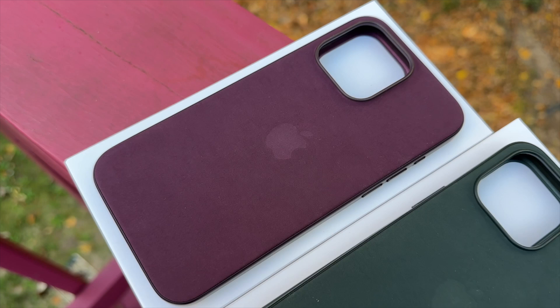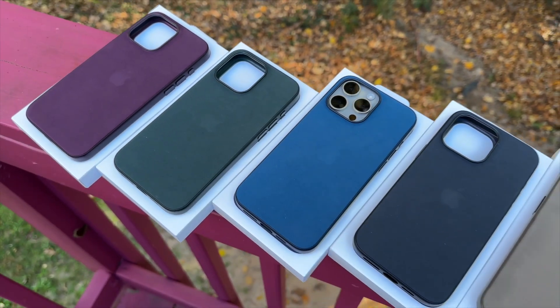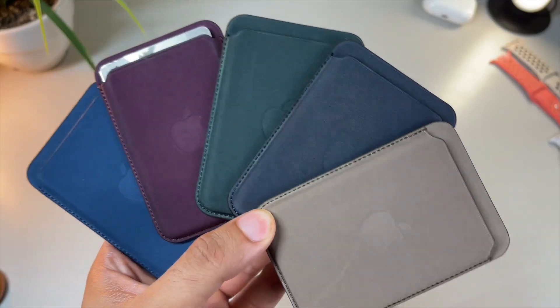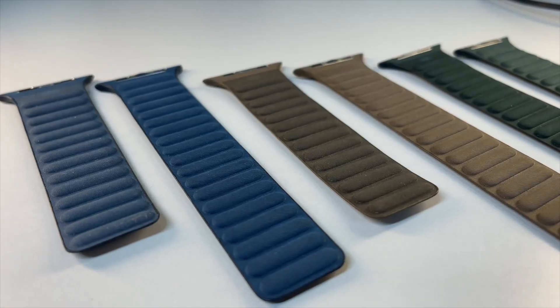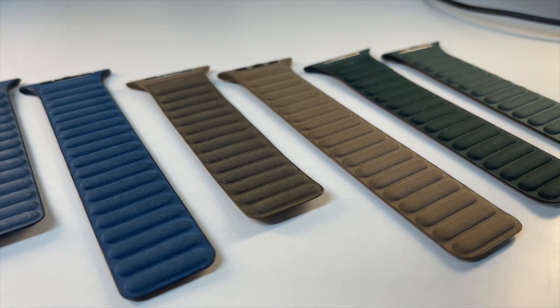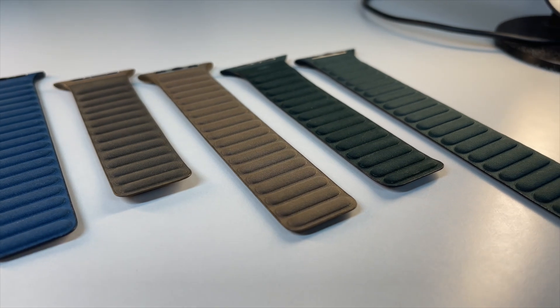Before we start, this isn't the only fine woven accessory Apple released this year. They also released all new fine woven MagSafe wallets and the all new fine woven magnetic link bands, both of which I already reviewed. So if you want to see those videos, click the card at the top right or check the video description.